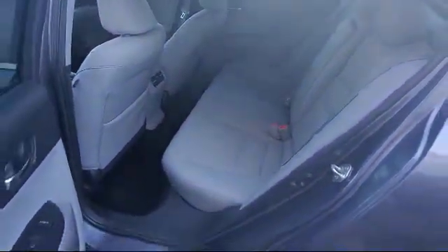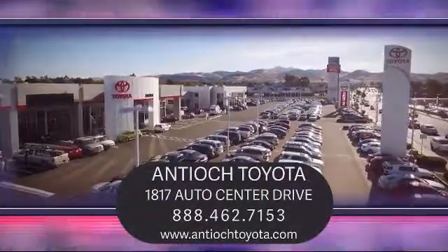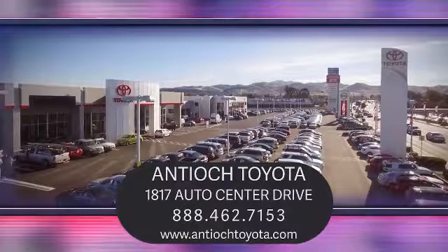We've been serving our community for over 27 years, and it shows. So come see us today and experience the Antioch Toyota way. We are located at 1817 Auto Center Drive, just off the Highway 4 Auto Center Drive exit in Antioch.